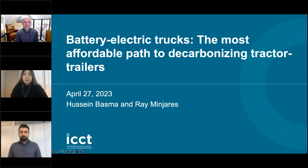Welcome, everyone. My name is Jessica Chu, and I am a member of the ICCT Communications team. Thank you for joining us today.